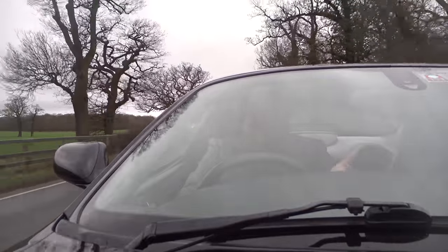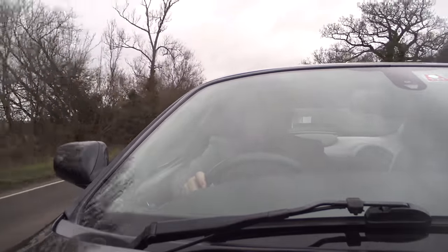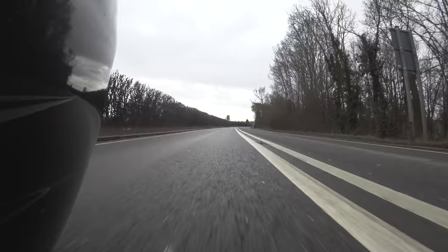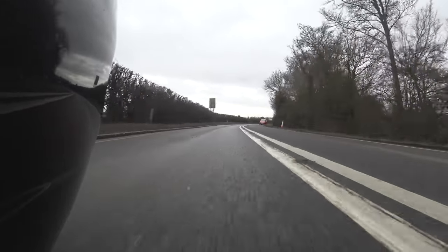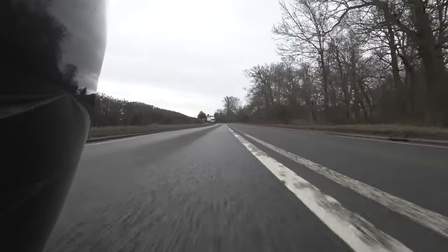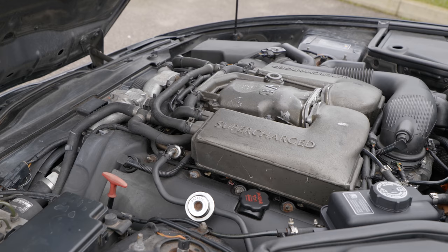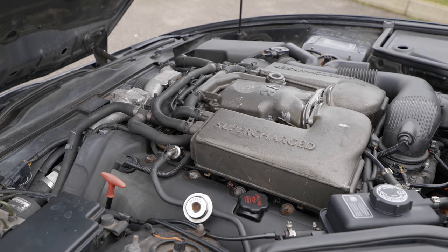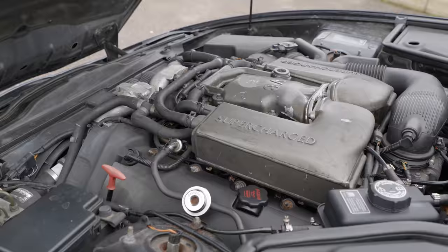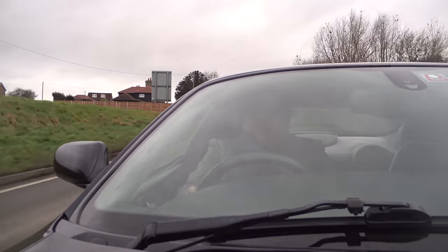That is the reason that this and the DB7 look quite so alike, because they are essentially two different versions of the same concept. The DB7 had a choice of either six or 12 cylinder engines, whereas the Jaguar was available exclusively with a V8. Remember those halcyon days when a manufacturer could introduce a model and the only choice was a V8? All you had to do was decide whether you wanted a supercharger on it or not.